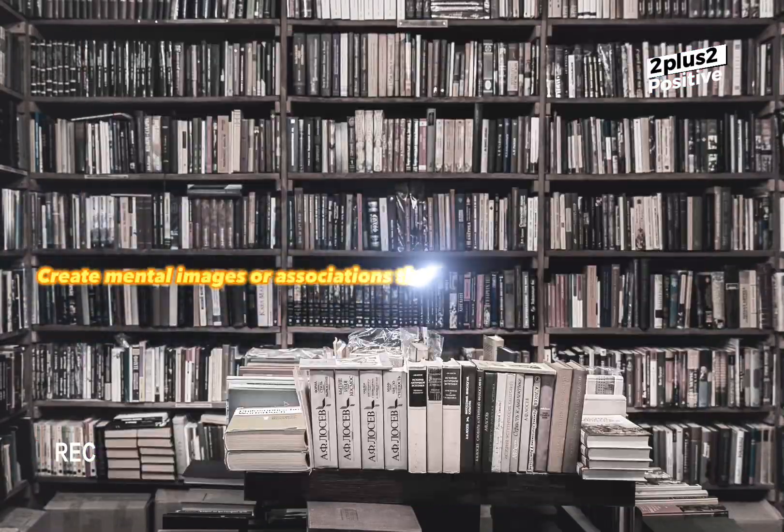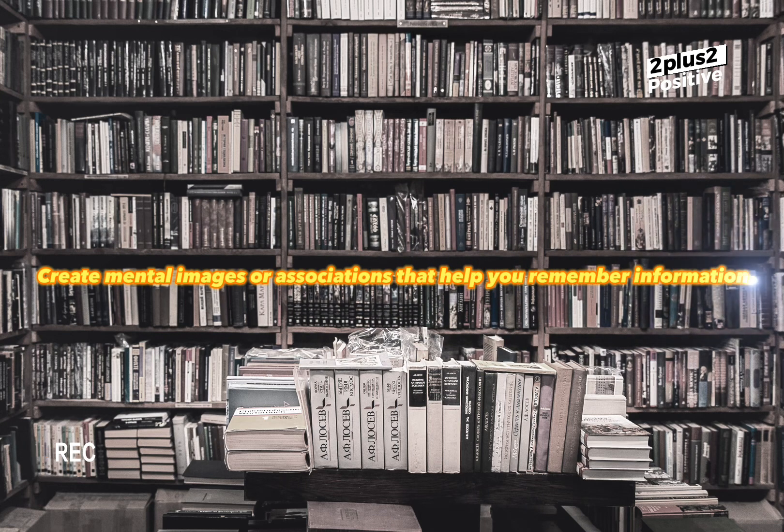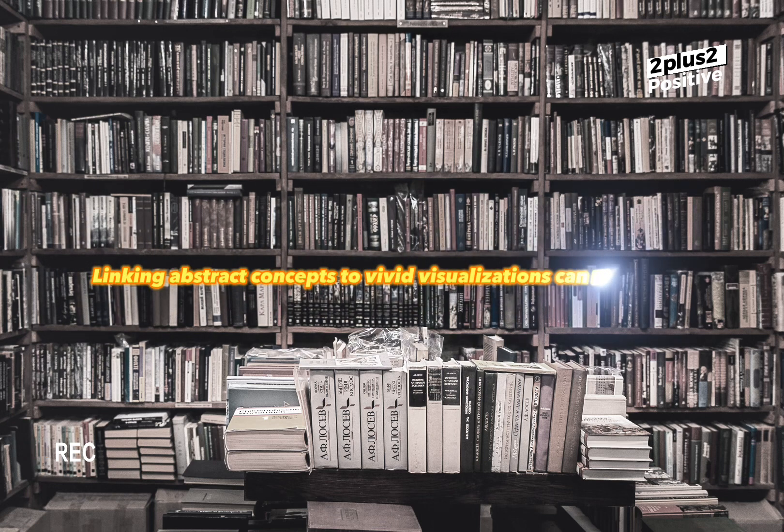Create mental images or associations that help you remember information. Linking abstract concepts to vivid visualizations can make them more memorable and easier to recall.